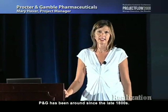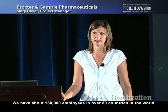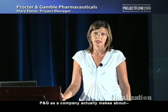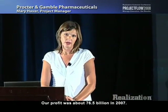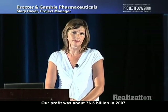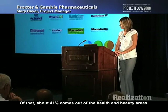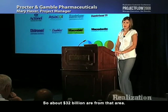P&G has been around since the late 1800s. We have about 138,000 employees in over 80 countries in the world. P&G as a company has a profit of about $76.5 billion in 2007. Of that, about 41% comes out of the health and beauty areas, so about $32 billion are from that area.